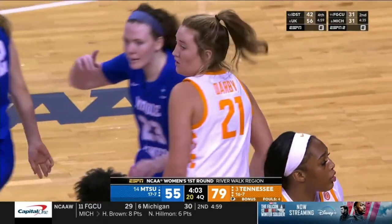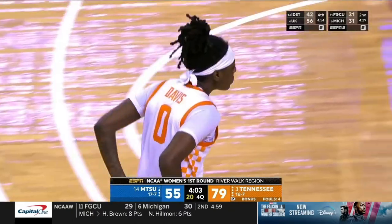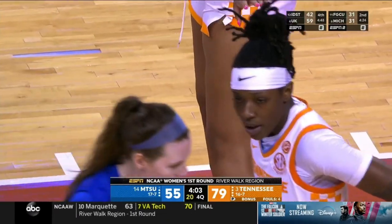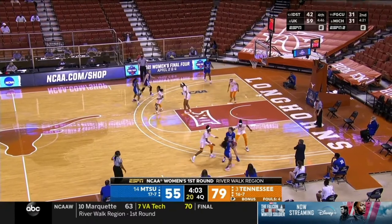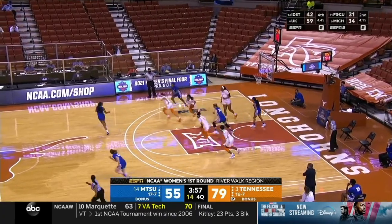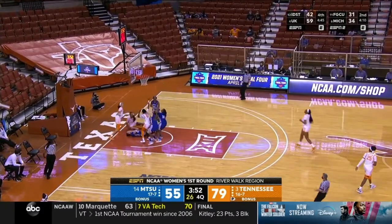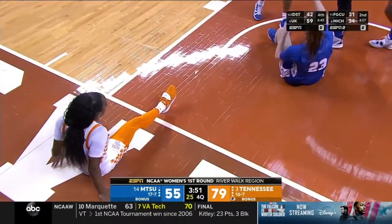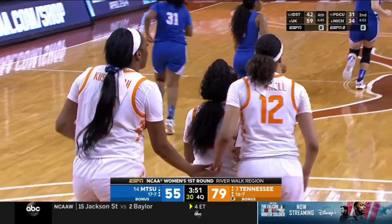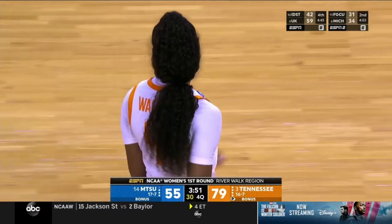The winner will go on to face the winner of Michigan and Florida Gulf Coast — Michigan with a two-point lead midway through the second quarter on ESPN2. Florida Gulf Coast is a really good team, led by Kirsten Bell who averages 24 points a game — they've attempted more threes than anyone else in women's college basketball this season. Watch out for them if they advance over Michigan. Burrell got her hands on it — Davis just checked back in. Walker can't finish and is called for the charge — second personal. Walker called for the charge.